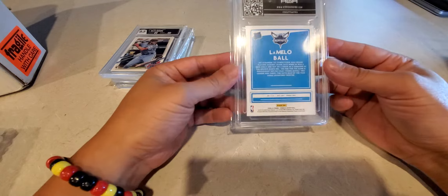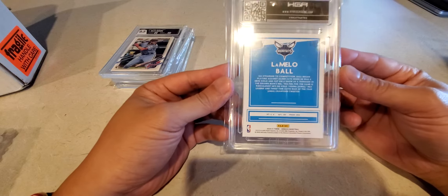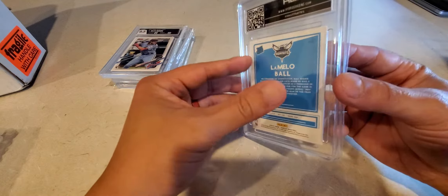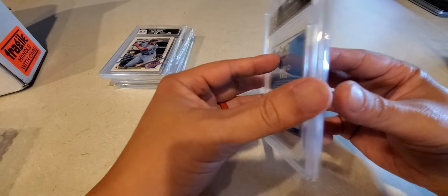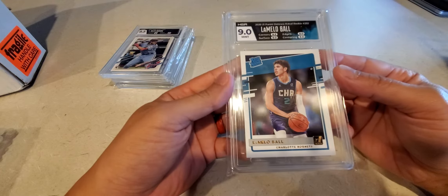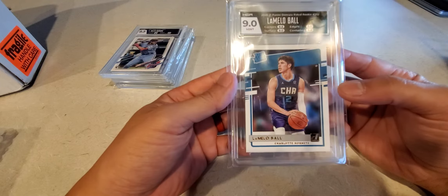This one I actually got for my brother — a LaMelo Ball. Good luck, Cedric. I knew the centering on this one was off, but we'll take a look. Nine mint — centering, edges and surface. Yeah, these Topps are a little bit more brutal than Donruss.